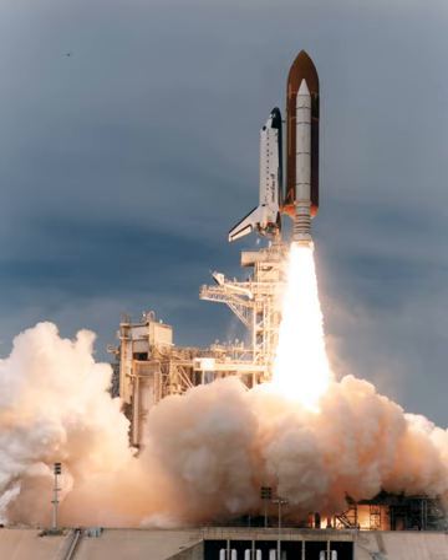The 11-day mission was the second flight of the Wake Shield Facility, a saucer-shaped satellite that was to fly free of the shuttle for several days. The purpose of the WSF was to grow thin films in a near-perfect vacuum created by the wake of the satellite as it moved through space. The crew also deployed and retrieved the Spartan 201 astronomy satellite, performed a six-hour spacewalk to test assembly techniques for the International Space Station, and tested thermal improvements made to spacesuits used during spacewalks.